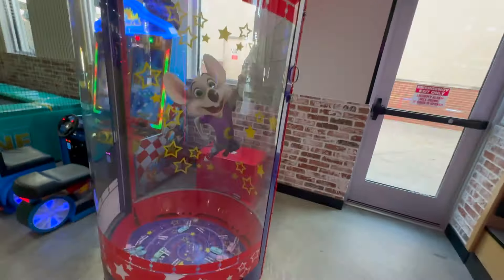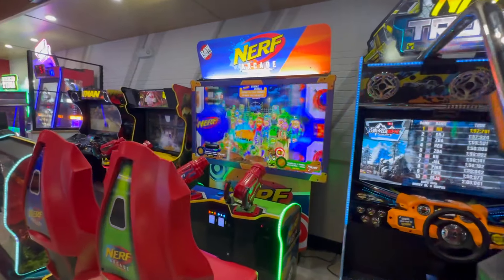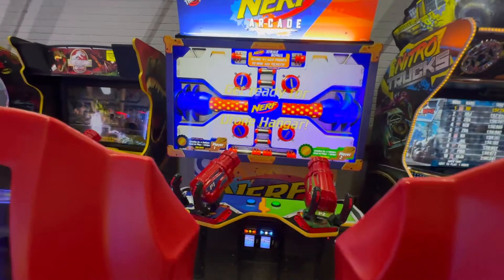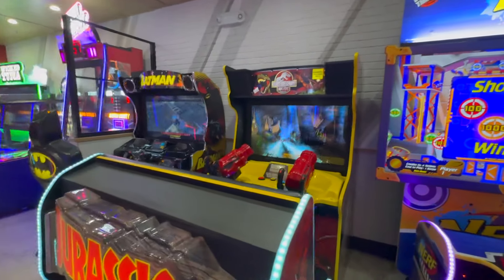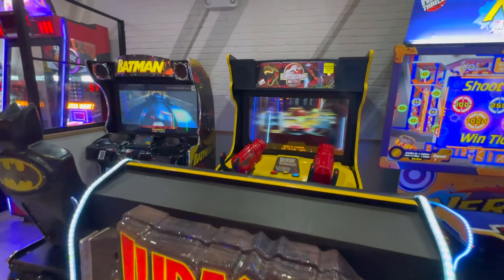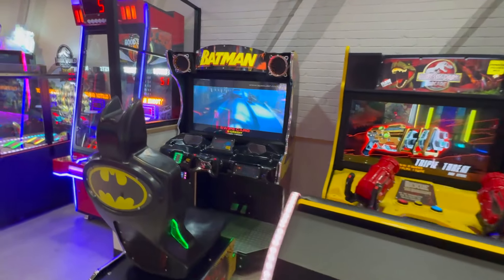They do have the trampoline zone here with little murals on the side of it. This is it guys — this is the Chuck E. Cheese right here. All the games they have — they have Halo Fireteam Raven. It's just this little hallway, that is Chuck E. Cheese. Nitro Trucks, Nerf Arcade right here. I got 91,000 — very easy score, happy about that. These are cool mini racing games. They have Jurassic Park Arcade and Batman.